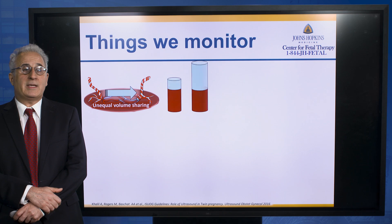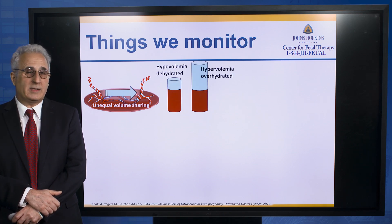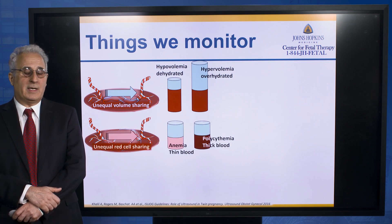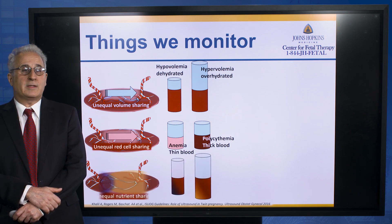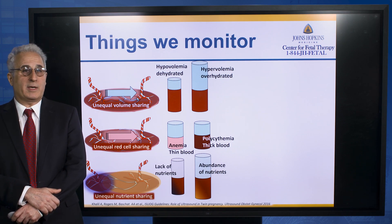Looking at signs of volume imbalance allows you to detect whether one baby is over or underhydrated. Looking for signs of fetal anemia and sick blood in the other baby gives you an opportunity to pick up this complication. And looking at the size and the fluid of both babies, you get an idea if the placenta is equally shared between them.